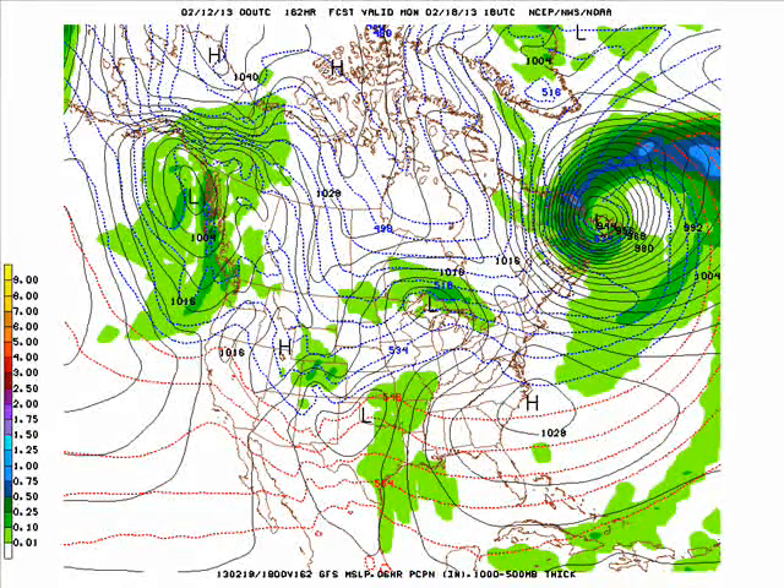Then Monday, to start off the new work week, we have a storm system beginning to develop to our south with some rain. The Gulf of Mexico begins to open up, so rain from Missouri southward, and maybe some snow across Colorado and up into Minnesota.